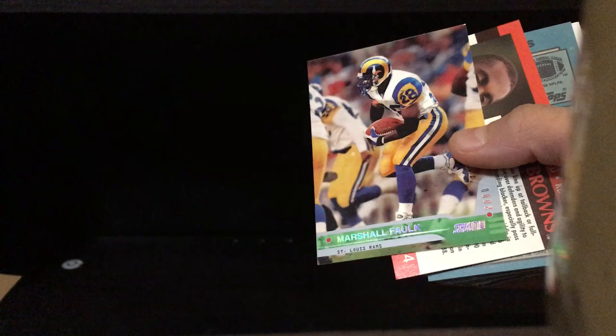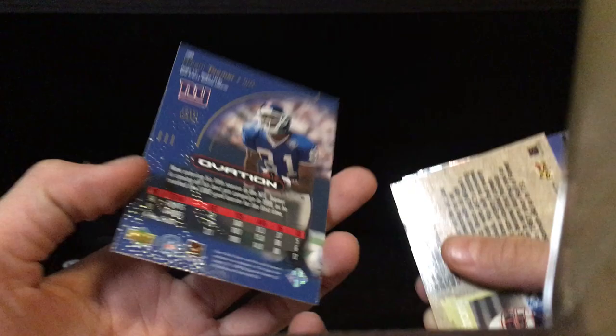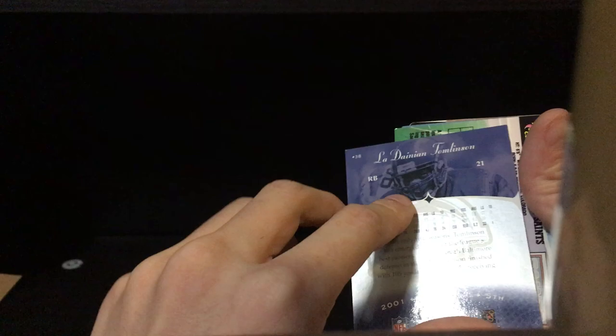All right, so we got a Marshall Faulk — so that's cool. Leroy Hoard, Carl Pickens, Brett Favre as a Minnesota Viking — what's up Brett! Then an Amari Cooper from Upper Deck Overton — it's a textured card. I don't believe it's a numbered card but it is a textured card, so that's pretty cool. Bruce Armstrong.